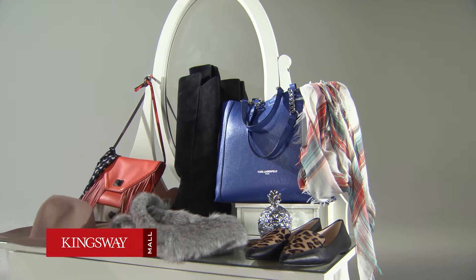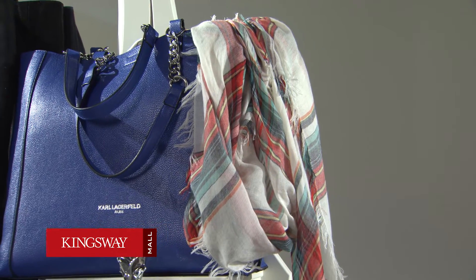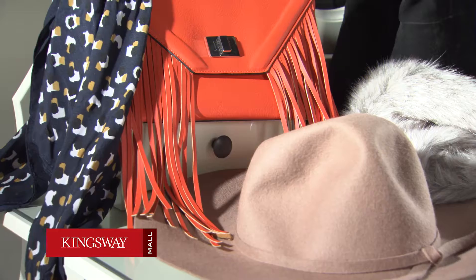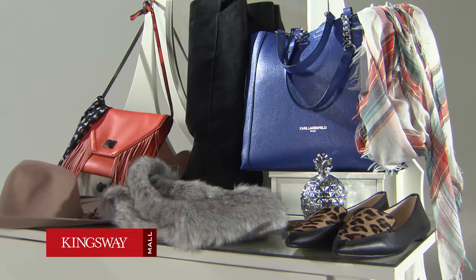The scarf is definitely the number one fall accessory. This season there are several trendy options: familiar plaids are cozy, fur scarves can be paired with your jean jacket or longer dress coat, and silk scarves are so versatile — tie around your neck, your bag, or even weave it through your belt loops.